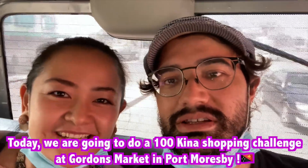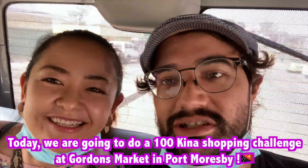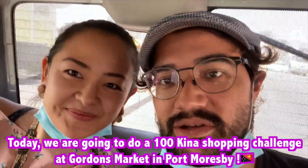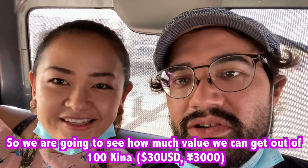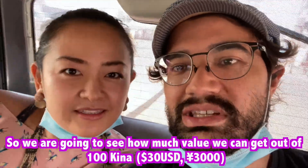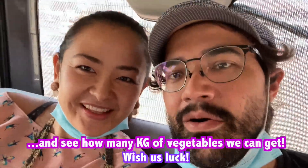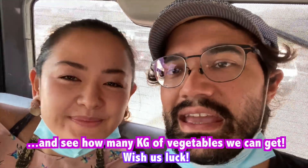Today we're doing a hundred kina food shopping challenge at Gordon's Market. We're going to see how much value we can get out of a hundred kina, which is about 30 US dollars, and see how many kilos of vegetables we can get.